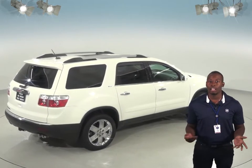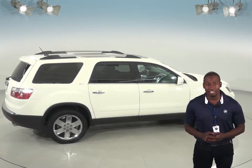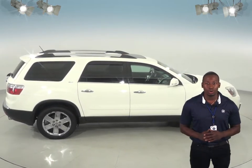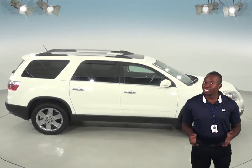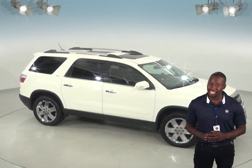Plus, it'll come with our free lifetime mechanical protection, good for as many miles and years as you own it. This versatile SUV is going to be perfect for all of your needs, so check it out today with our free 48-hour test drive and see if this is the SUV for you.